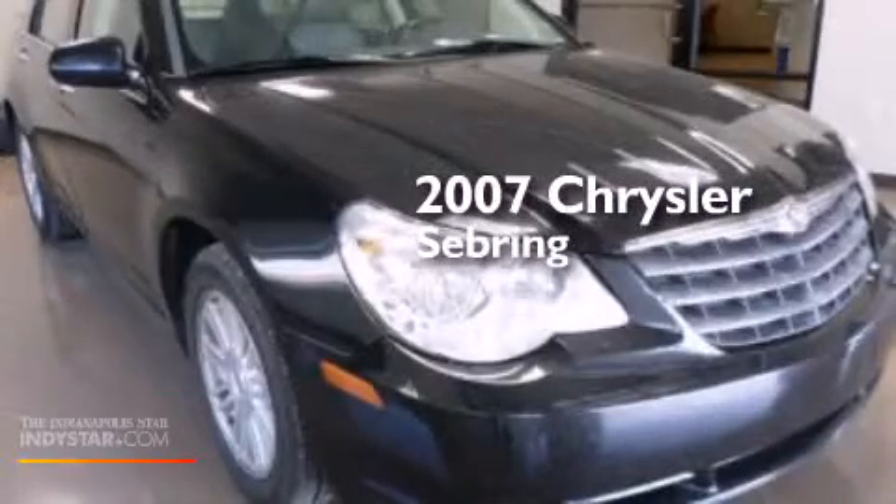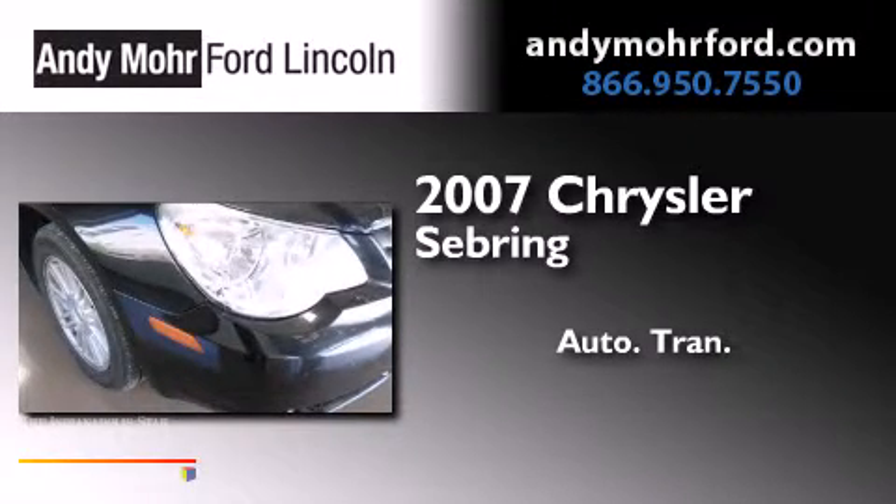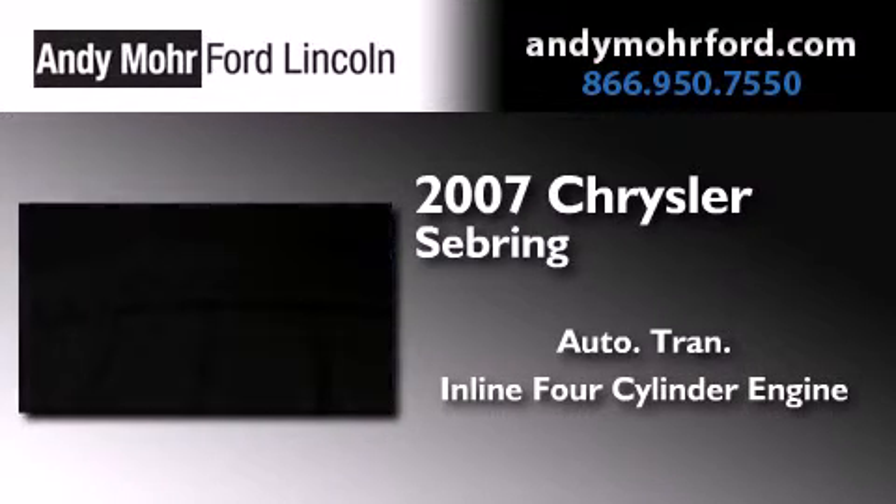This is a 2007 Chrysler Sebring. This car has an automatic transmission and an inline four-cylinder engine.